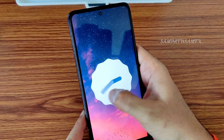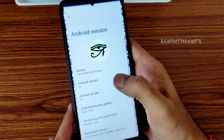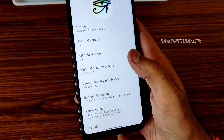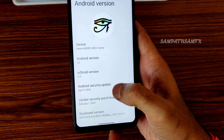You can see the Android 13 Easter egg on the screen. The April 5th security patch is available, vendor security patch is February 1, 2023. The kernel version is 4.14.3 W1 — LineageOS kernel has been used. The build date is April 17.